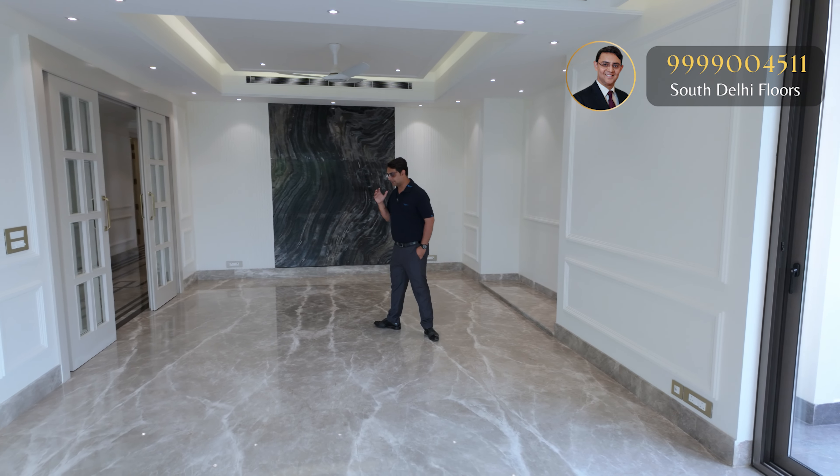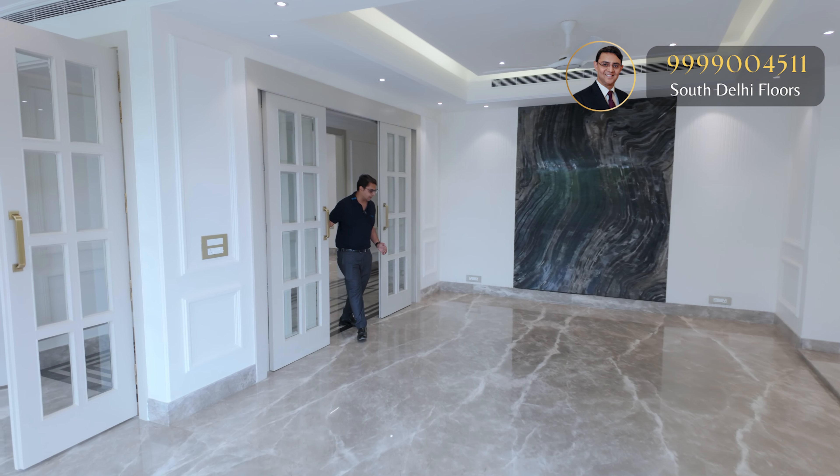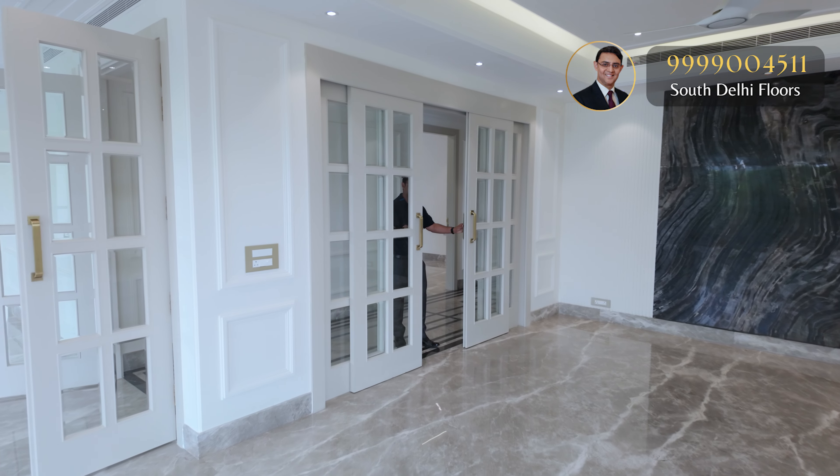This living room can also access the dining area. For servicing, a sliding partition has been created between the living room and the dining area.